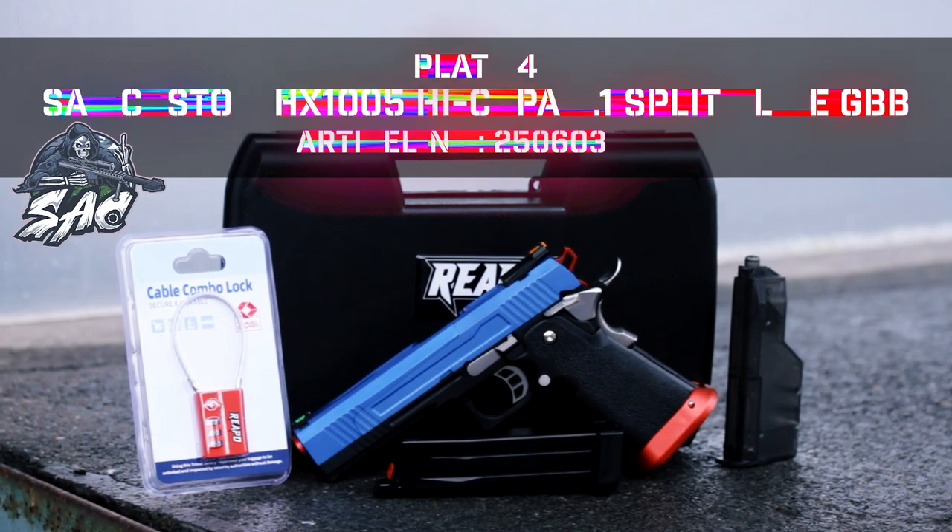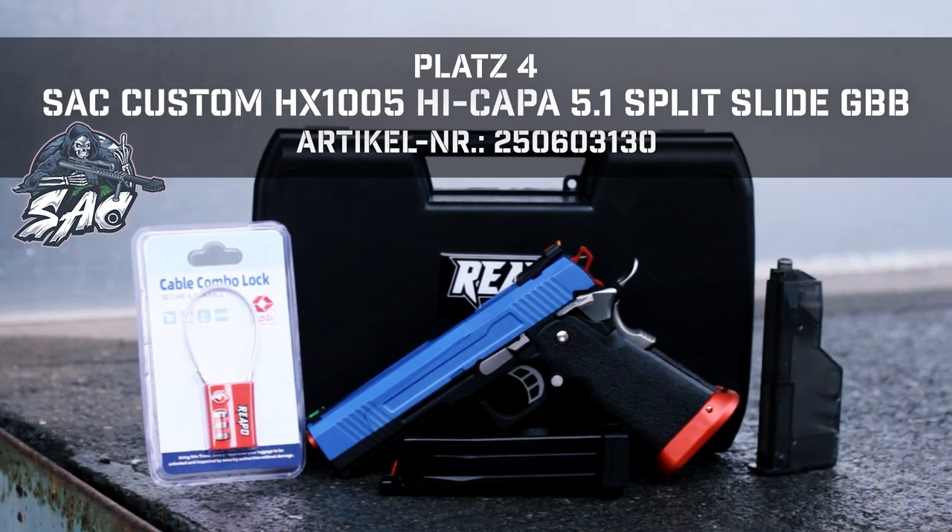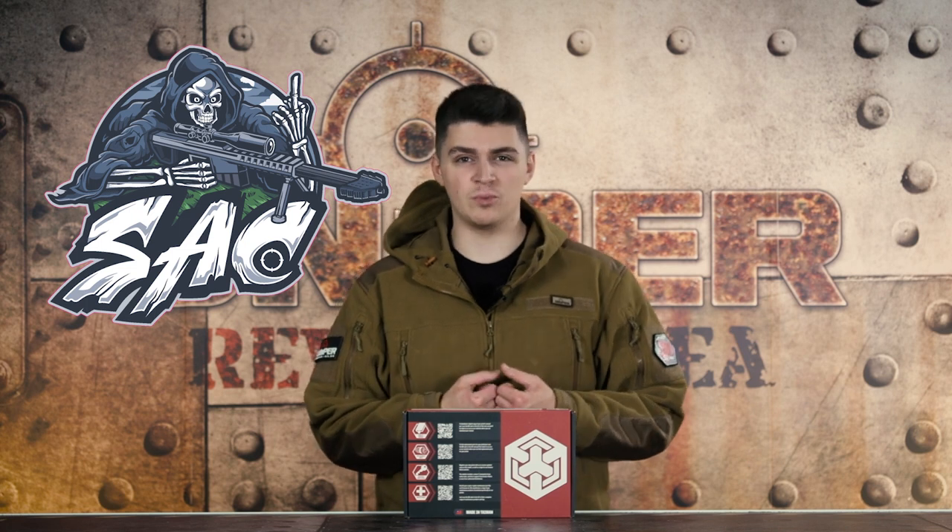Auf unserem vierten Platz haben wir die SAC Custom High Copper Series. Ihr denkt euch bestimmt: was bedeutet SAC Custom? SAC steht für Sniper Airsoft Custom — bedeutet Waffen, die wir selbst umbauen. SAC Custom sind zum Beispiel Waffen von AW Custom, die von uns umgebaut wurden — deshalb SAC Custom.